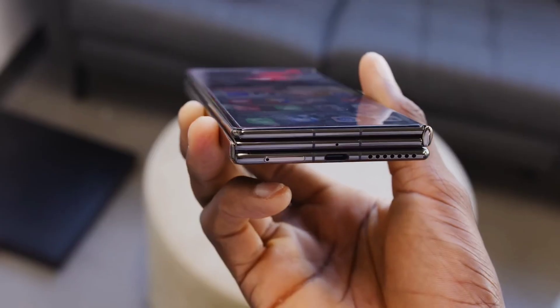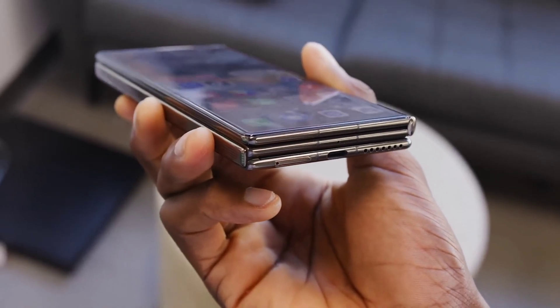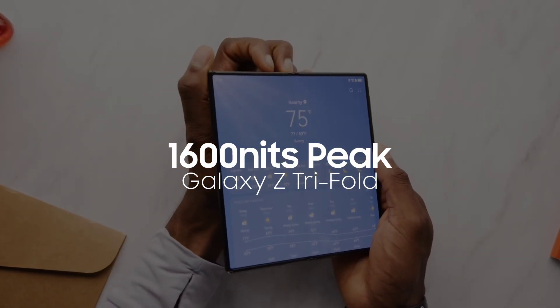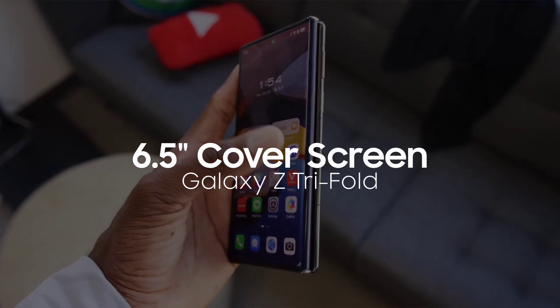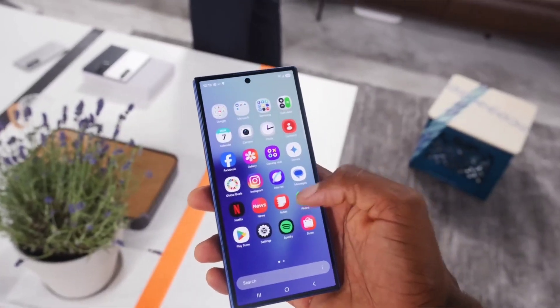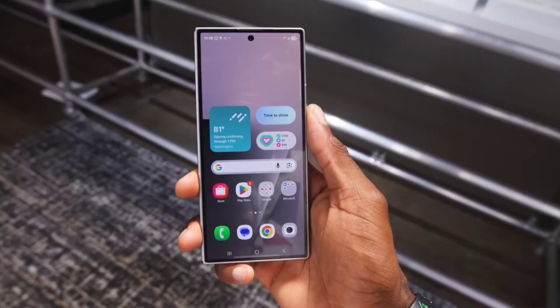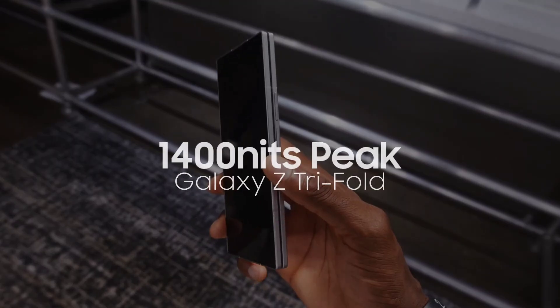Let's start with the confirmed specs. The Galaxy Z Tri-Fold will feature a massive 10-inch inner display with up to 1,600 nits of peak brightness, plus a 6.5-inch cover screen that actually reaches a brighter 2,600 nits. That's almost double what the Z Fold 7's outer display offered, which topped out around 1,400 nits.